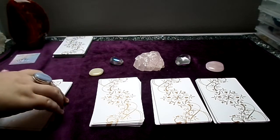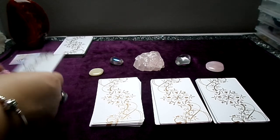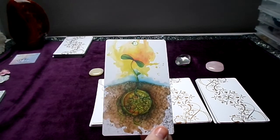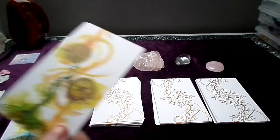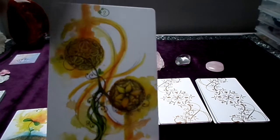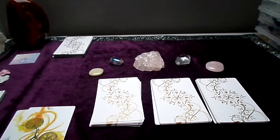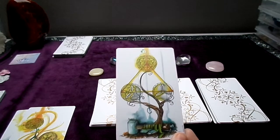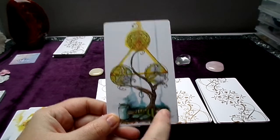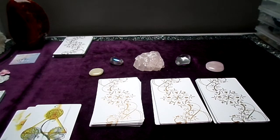Now we move to the suit of Pentacles. We have the Ace. In terms of style on the minor arcana, we're somewhere between the Tarot de Marseille and the Rider-Waite. You have the suit symbol at the top and the number, but no names. The cards are not fully illustrated like in the Rider-Waite, but you still have some clues — like a hammer, tools, and a triangle — so you can pull information from the card more easily than with the Marseille.